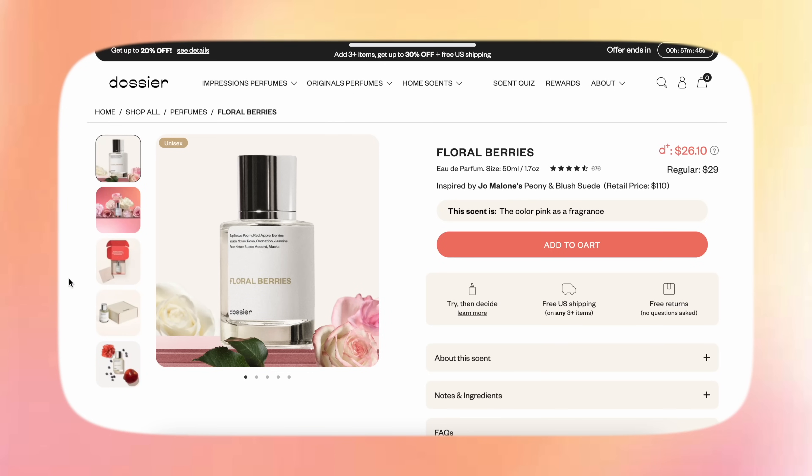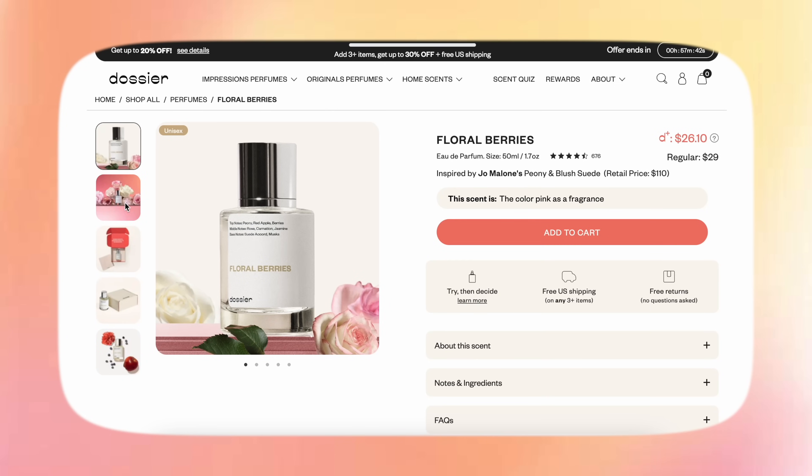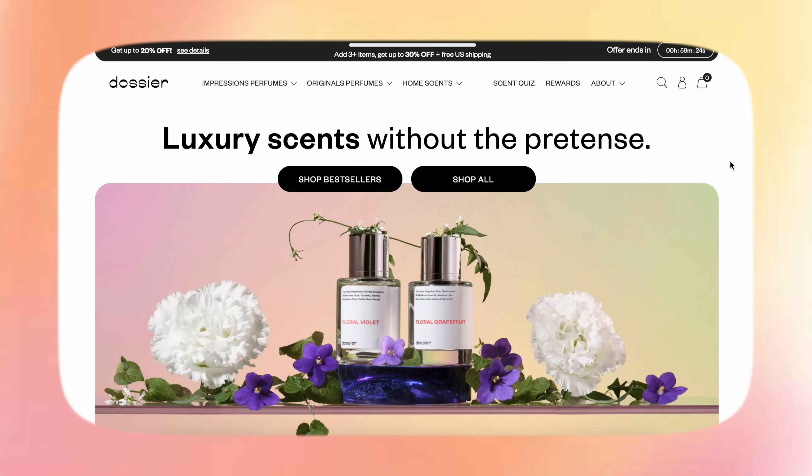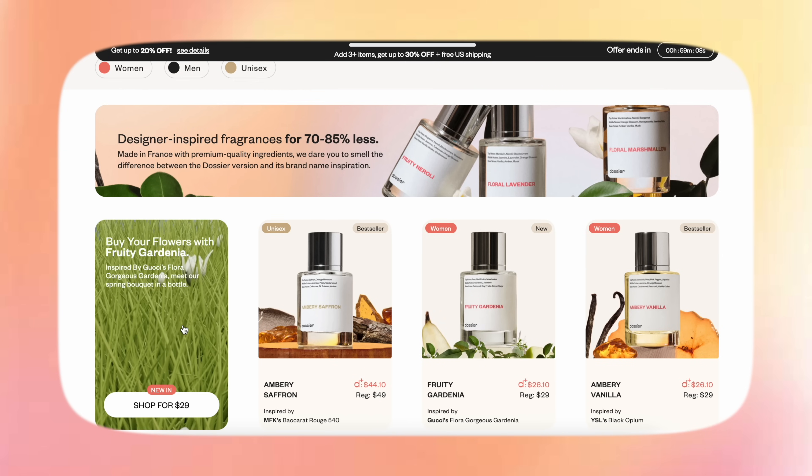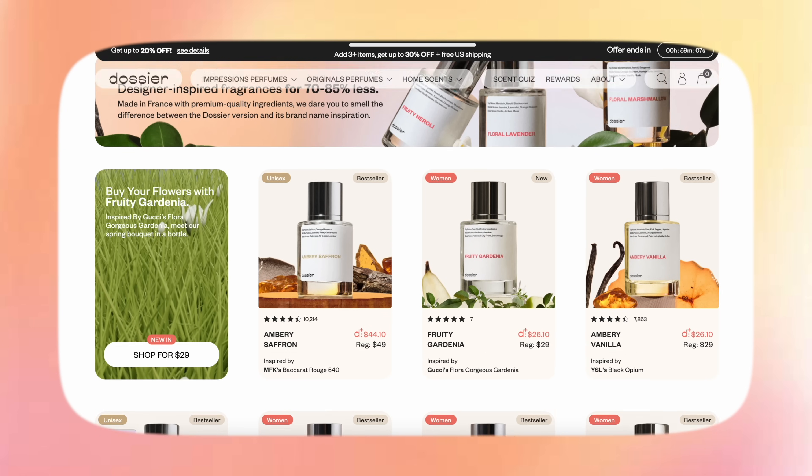We've got lots to cover, but I also want to share my fragrance for today — it is Floral Berries by Dossier, who is partnering with me on this portion of the video. This one smells so good, it's a perfect summer nights scent — very floral, very sexy. The top notes are peony, red apple, and berries. The middle notes are rose, carnation, and jasmine, and the base notes are suede accord and musk. Dossier has a wide range of designer fragrance impressions crafted with the best ingredients from Grasse, France. I'll leave the link in the description box.